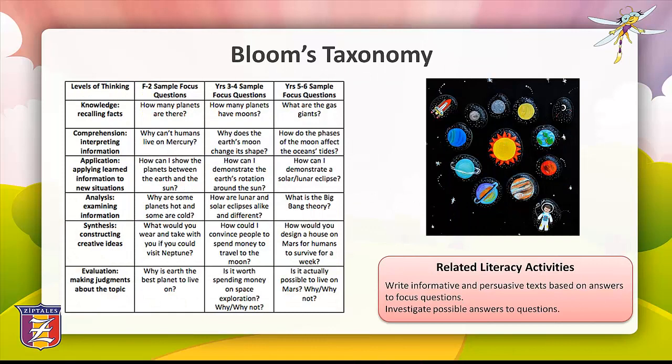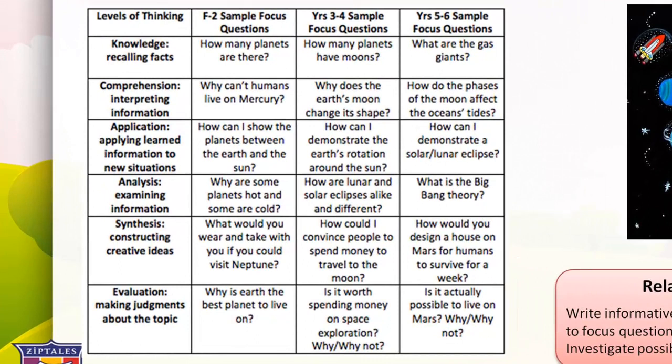The first thinking strategy is Bloom's Taxonomy, which requires students to use and apply high-level thinking skills when studying a unit of work. Here's how Bloom's Taxonomy could be used for an inquiry-based unit on the solar system, where students formulate questions at each level of thinking. The first level is knowledge — recalling facts. Sample focus questions: F to 2, how many planets are there? Years 3 and 4, how many planets have moons? Years 5 and 6, what are the gas giants?